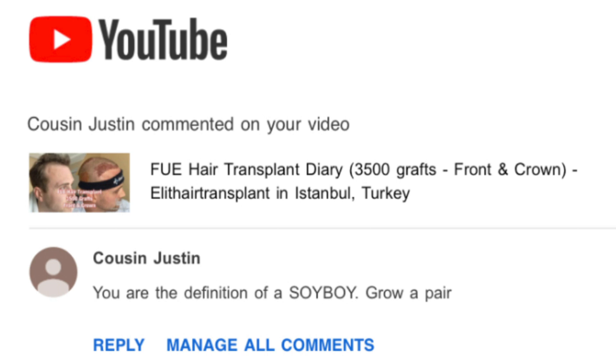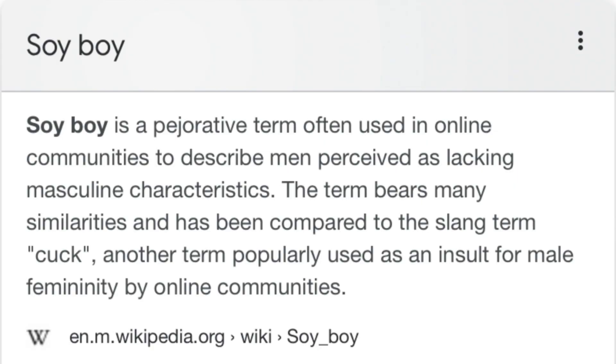I do want to give a shoutout to someone called Cousin Justin, who left a comment on my first video saying I am the definition of a soy boy — I didn't even know what that word was, I had to Google it. Cousin Justin, drop me an email at hairlineconfessions@gmail.com with your phone number and we can FaceTime so you can explain your comments. Maybe it was the fact that I was saying it was a bit painful — but yeah, you can explain and show you're the big man.